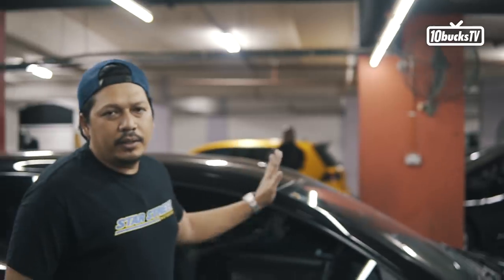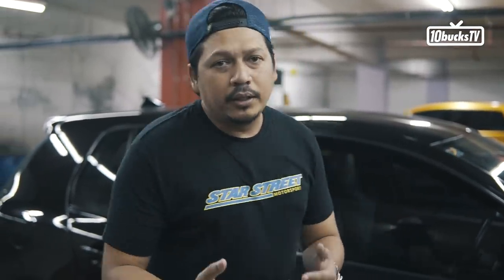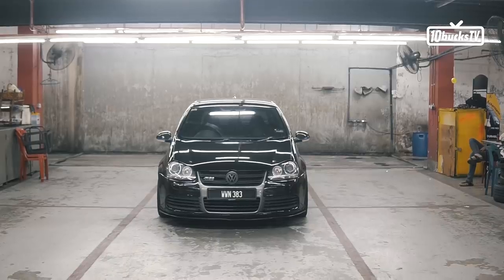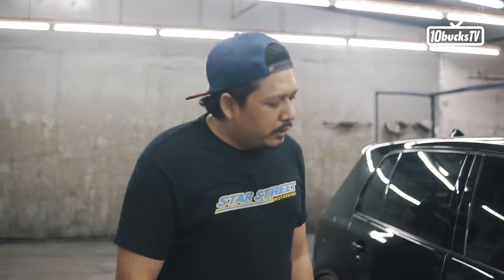Kereta ni yang saya punya, saya beli dia memang kereta dia dah teruk. Saya restore balik. Sebenarnya kereta ni dalam proses kita nak restore lah. Kau akan tengok lah. Dia bodi sama je macam model GTI MK5. Macam mana yang beza dia mungkin engine of course. Bumper depan.